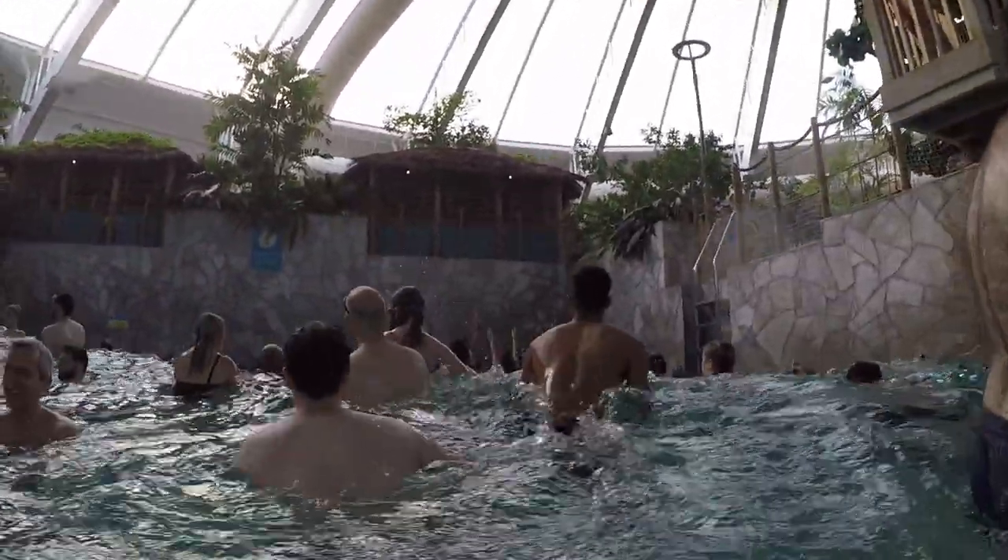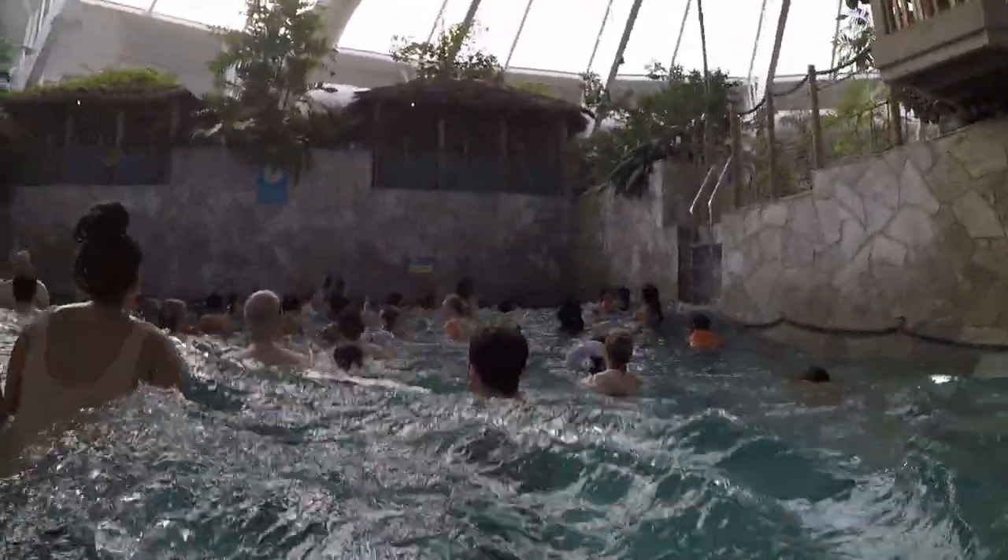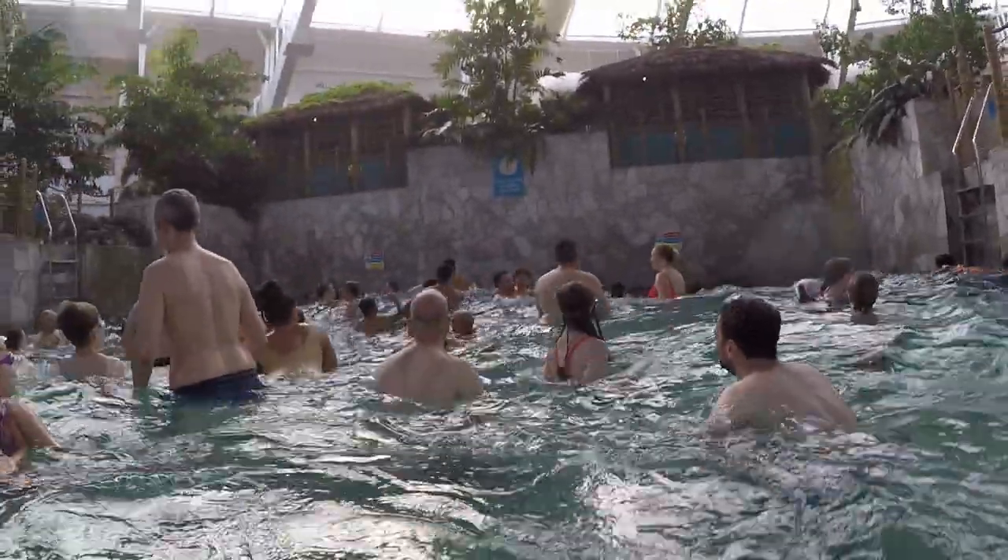By the way, a massive thank you to the channels who let me use their footage for some of the slides. I managed to get some footage myself, however my GoPro wouldn't turn on, so I couldn't film any more of my session.